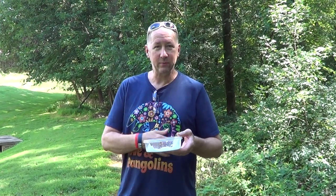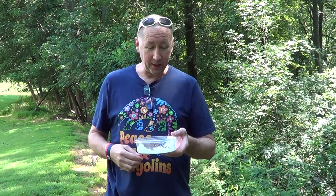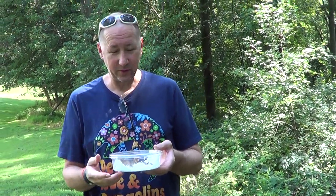We're here behind our house, and we're about ready to let go of some frogs that we hatched out from tadpoles, and I'm very excited. This is what we do this for.